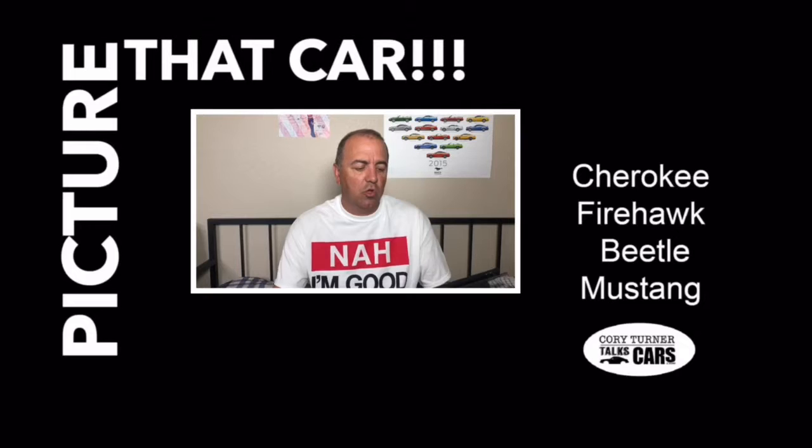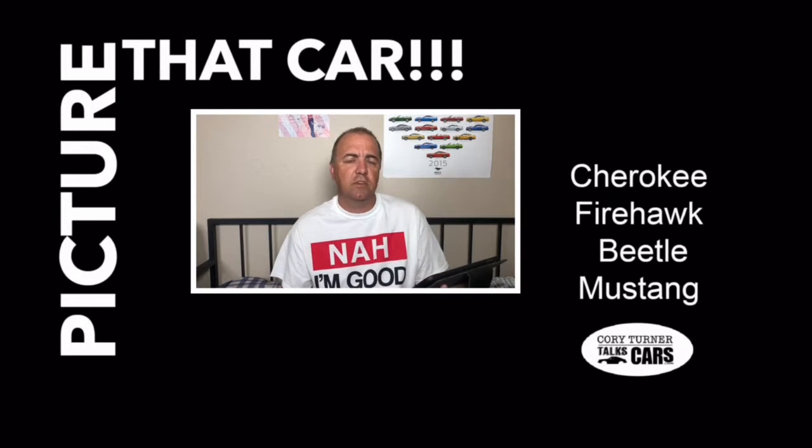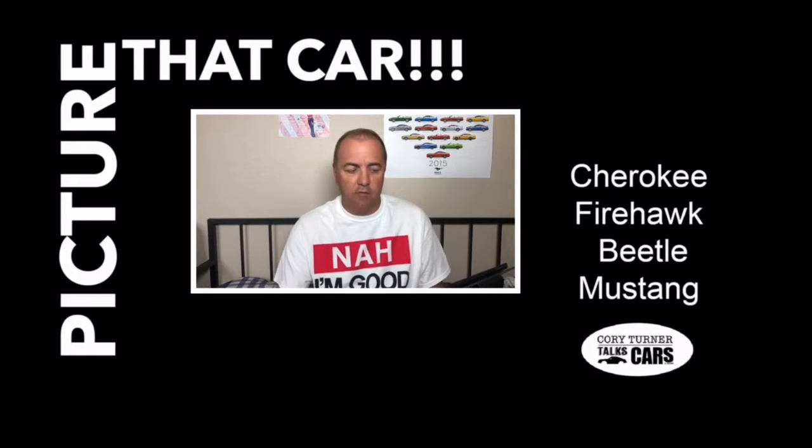Today's cars — we are looking at either a Cherokee, a Firehawk, a Beetle, or a Mustang. We're going to see if you can tell the difference just by looking at the pictures between those four cars. Let's dive right in.